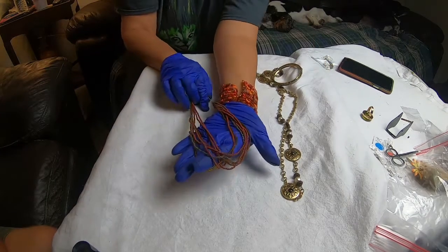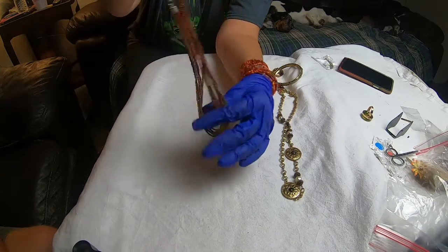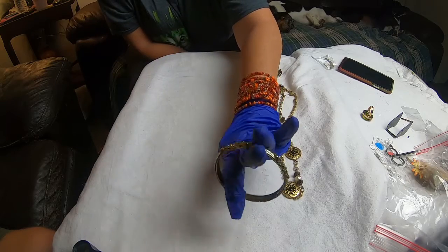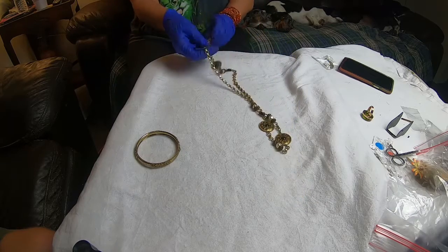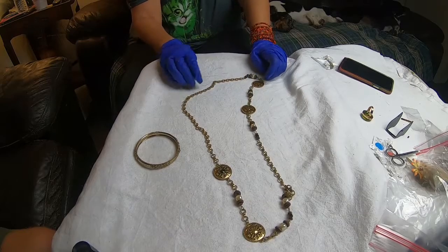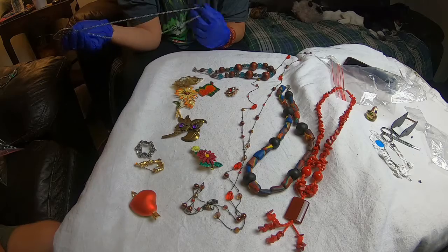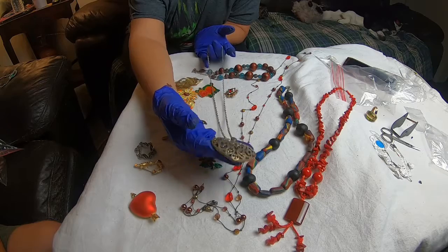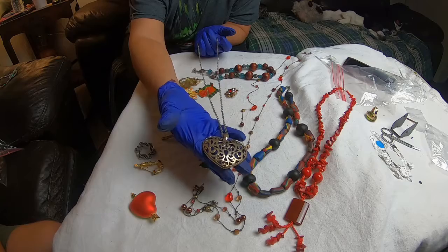This necklace is made out of seed beads — multi-layer. This is a pretty bangle bracelet we picked up — nice weight to it. And I have this necklace — very pretty. This is the last bit of it and then I have a surprise at the end. This kind of reminds me of a Brighton piece — it is not marked Brighton that I can see, but it is a really pretty heart necklace.